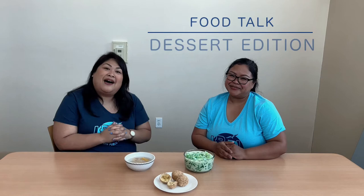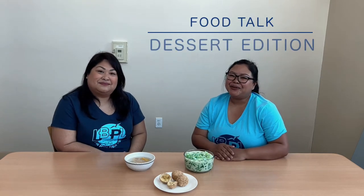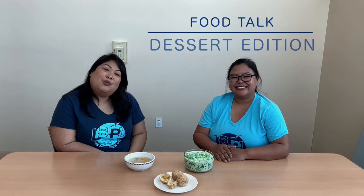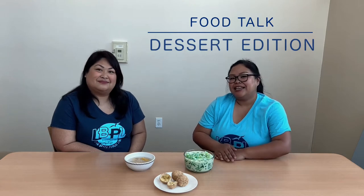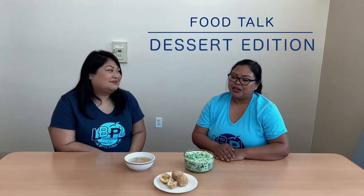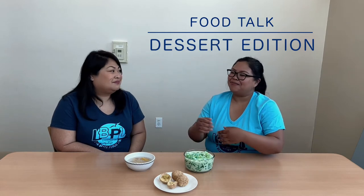Hi everyone, my name is Christina. How are you? My name is Denea. And we are celebrating AAPI month here at Long Beach Public Library. We're back for another food talk edition, but it's a dessert edition. So we're going to be looking at some sweets from Filipino and Cambodian culture.